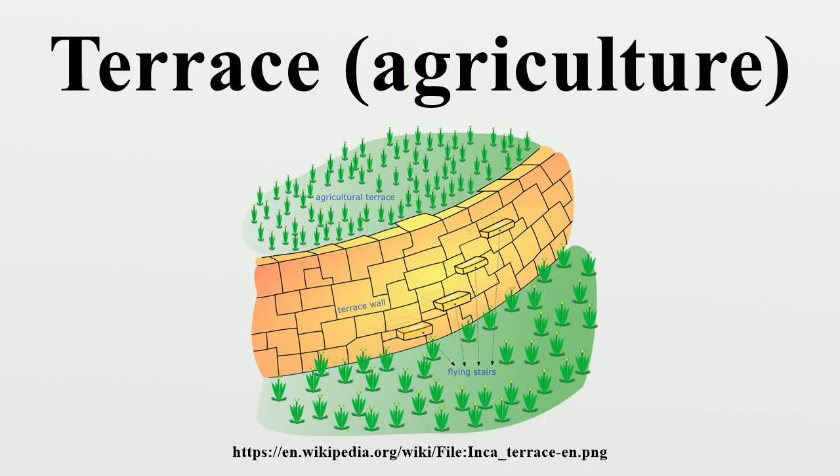Terrace fields are common in islands with steep slopes. The Canary Islands present a complex system of terraces covering the landscape from the coastal irrigated plantations to the dry fields in the Highlands. These terraces, which are named cadenas, are built with stone walls of skillful design, which include attached stairs and channels.